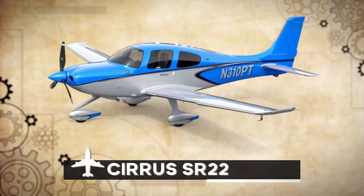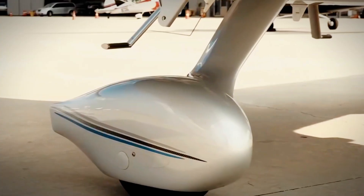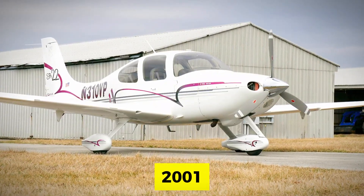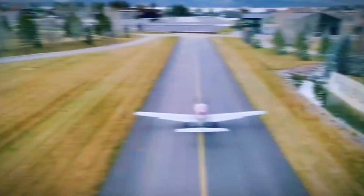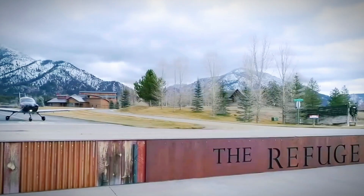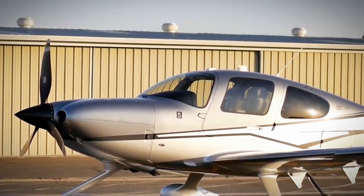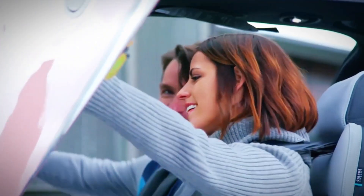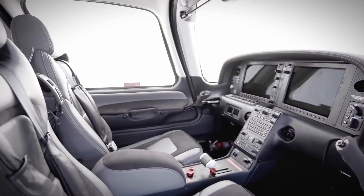Number 5: Cirrus SR-22. Our final contender is the Cirrus SR-22, a modern marvel in the world of flying. Born in 2001, it's quickly become the talk of the town. It's considered a leader in safety — think of it as the superhero of the skies, equipped with unique systems like airbags and a built-in parachute designed to protect pilots. Safety isn't just a feature, it's a lifestyle for the Cirrus SR-22. The cockpit is like stepping into the future with a simplified console — no need to decode complicated controls, it's all straightforward.